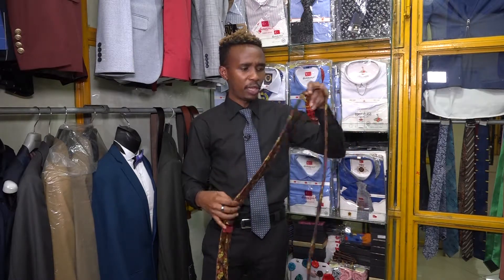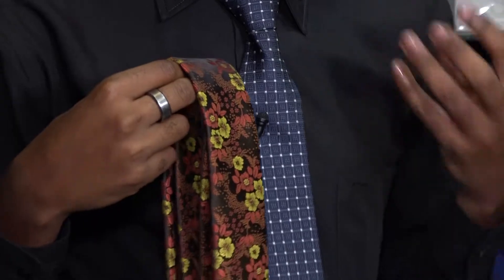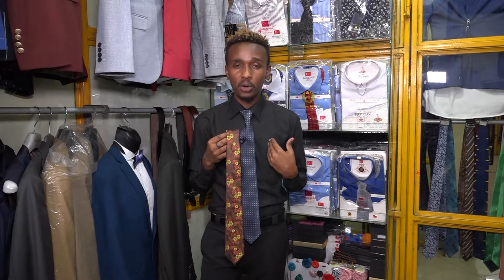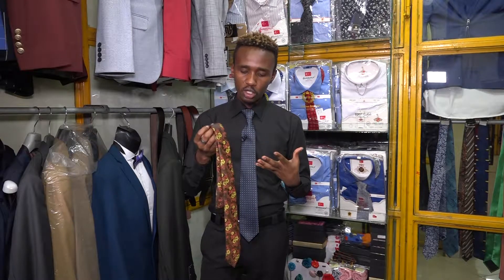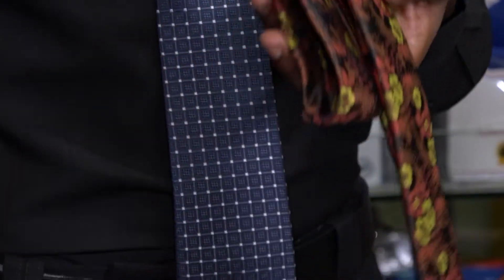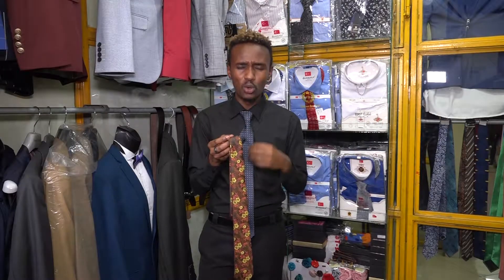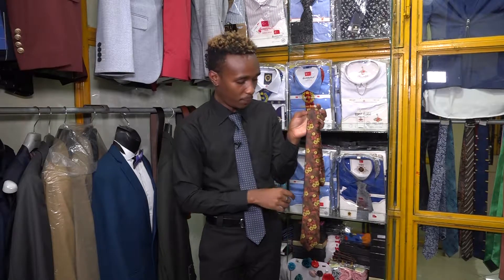However, fashion is all about playing with patterns and designs, and there are ties you can get away with on patterned shirts — floral ties. Flowers are popping, commanding, and have presence. You can wear a floral tie with a striped or minimally patterned shirt, but the trick is to make sure the colors complement each other. They shouldn't clash or throw each other off — staying within a complementary color bracket shows you really understand what you're doing.